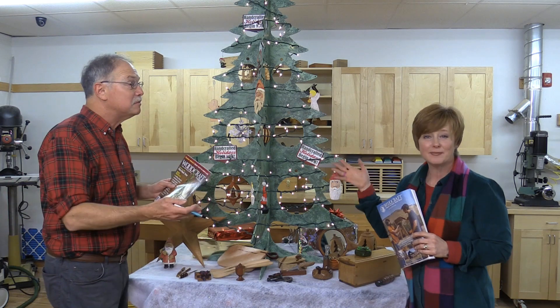And during the holidays, be sure to make your own presents. Merry Christmas. Happy Holidays. And be sure to enjoy these product clips.